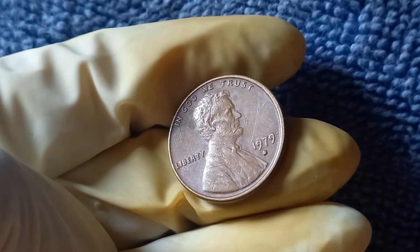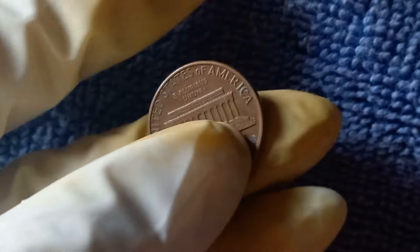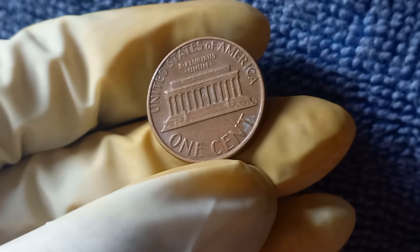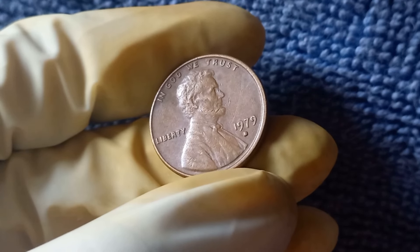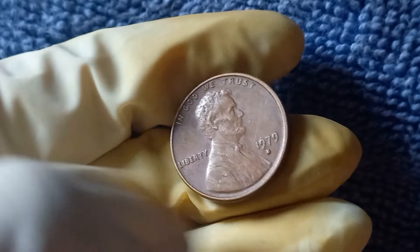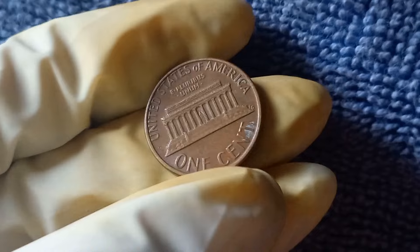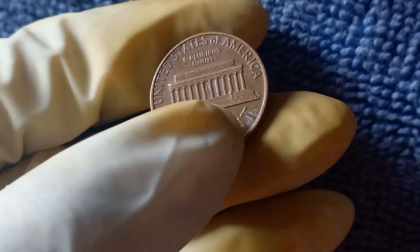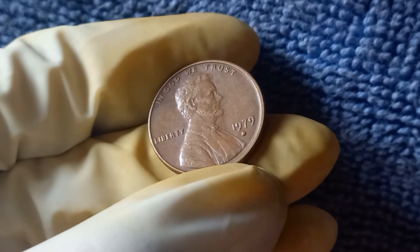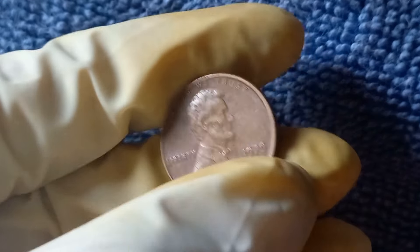Now we're diving into the fascinating world of the 1979 D Mint Mark Lincoln penny. You may be surprised to learn that this seemingly ordinary penny could actually be worth a whopping $1.8 million. This particular penny was minted at the Denver Mint in 1979 — the Denver Mint is one of the oldest operating mints in the United States with a rich history of producing coins for circulation. The 1979 D penny features the iconic image of Abraham Lincoln on the obverse side, with the words 'In God We Trust' and 'Liberty' inscribed around the edge. What makes this penny so special is its rarity: due to a minting error, a small number of 1979 D pennies were mistakenly struck on copper planchets instead of the typical zinc-coated steel planchets used for pennies during that time period.